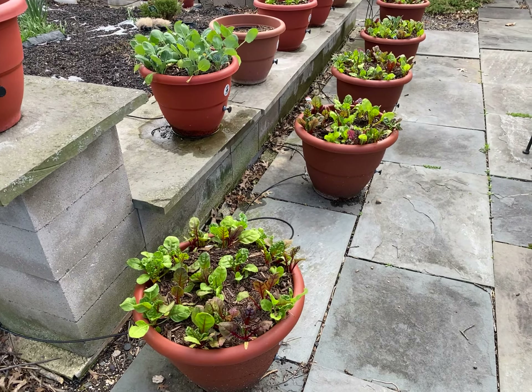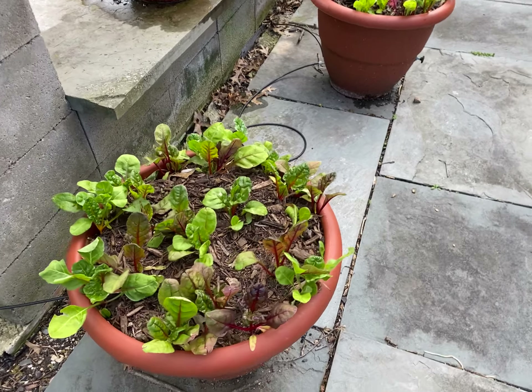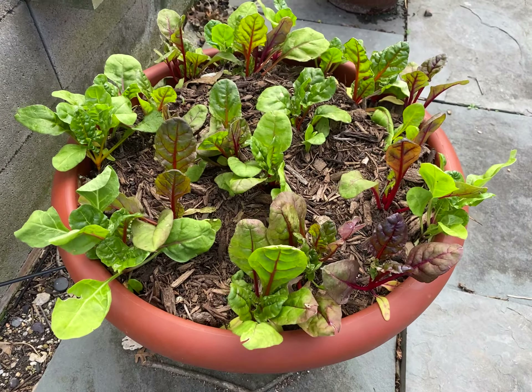It's cold out. Nobody has anything in the ground. And I got these from my grower as seedlings. Guess what they are? The Swiss chard.